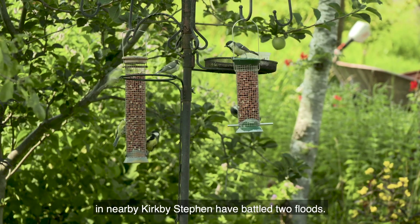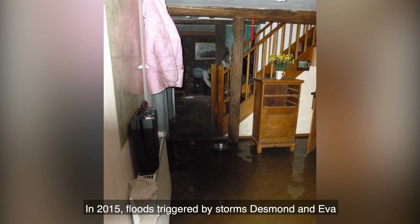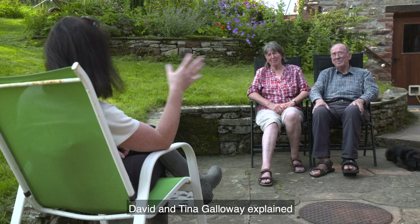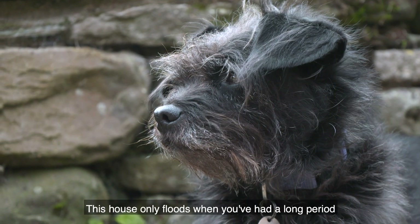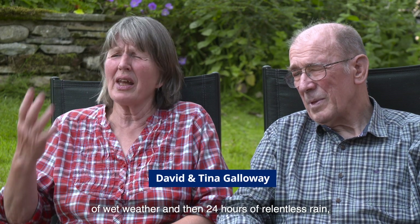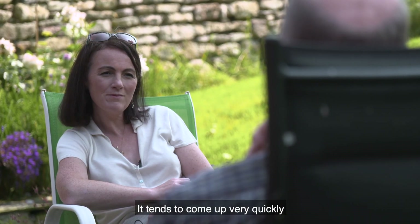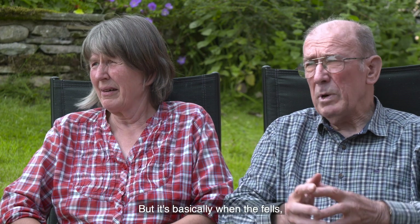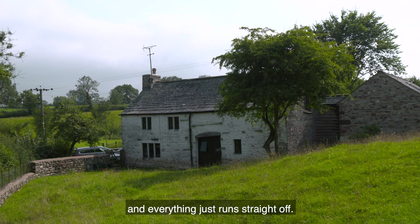The owners of this cottage in nearby Kirkby-Steven have battled two floods. In 2015, floods triggered by storms Desmond and Eva left the ground floor under 10 inches of water. David and Tina Galloway explained that the house only floods after a long period of wet weather followed by 24 hours of relentless rain, when the river just can't take any more. It comes up very quickly and goes down quite quickly, essentially when the fells 10 to 15 miles away to the south get completely waterlogged and everything runs straight off.